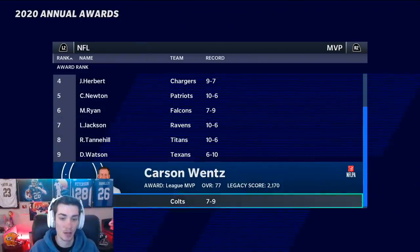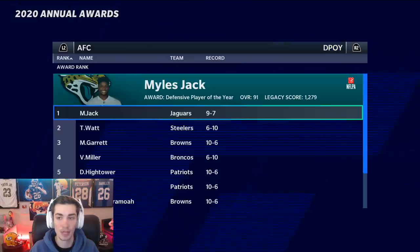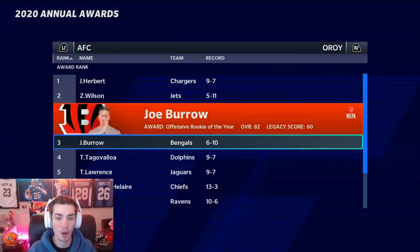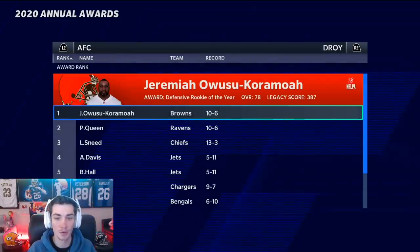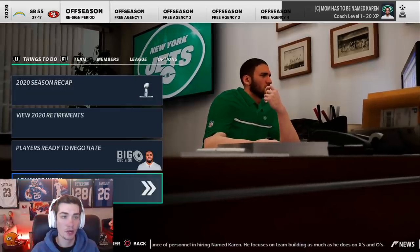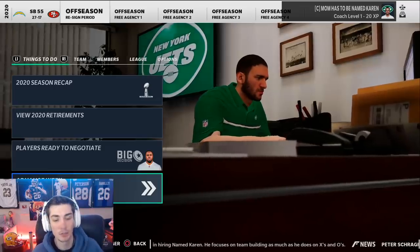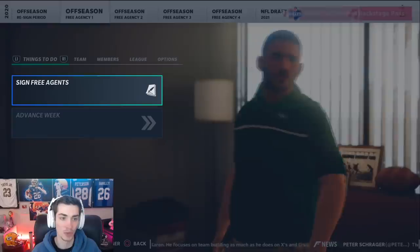Patrick Mahomes wins MVP, no Jets. AFC Offensive Player of the Year is Patrick Mahomes. Zach Wilson at eight. Defensive Player of the Year, Miles Jack. Offensive Rookie of the Year, Jay Herbo — Zach Wilson at two, Michael Carter at eight. Defensive Rookie of the Year is Jeremiah Owusu-Koromoa, Ashton Davis at four, Bryce Hall at five. Chargers over the Niners in the battle for California — Super Bowl 55. We're not going to re-sign anybody; no one was really worth re-signing. So we'll check out free agency.